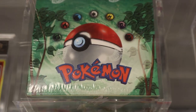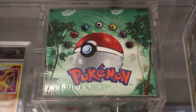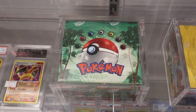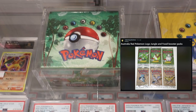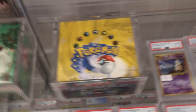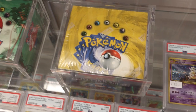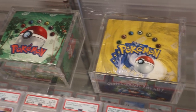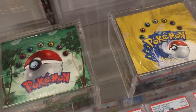The red logo on the Jungle box is Australian exclusive. For some reason — couldn't tell you why — when they were printed in Australia they put the red logo on it. I believe it's the same for a Fossil box as well, but that's the only time they've ever done the red logo. And then this is Base Set — the original unlimited Base Set. That one originated from a card shop in Knox in Victoria in 1999, and there was a single owner after that.